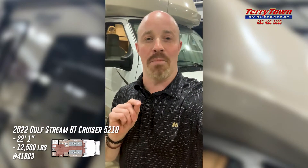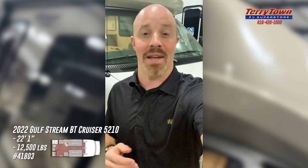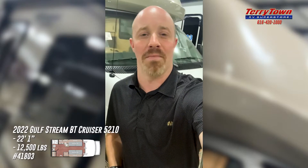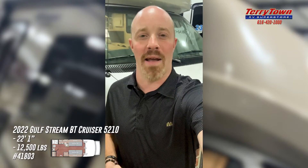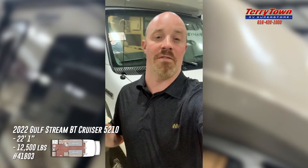shortest Class C motorhome that we carry. A lot of people come in and shop Class C motorhomes with us — not everybody's looking for a 30-foot or larger Class C. Some people, maybe just a couple of people, two or four people, looking to do some traveling — no problem. This is a perfect fit for that.